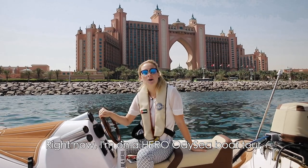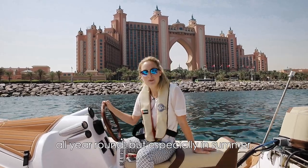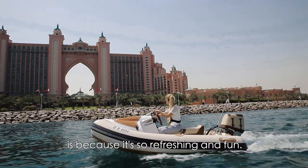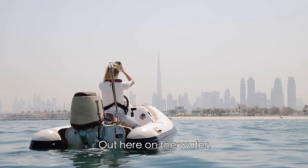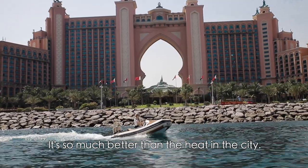Right now I'm on a Hero Odyssey Boat Tour. I love this activity so much all year around, but especially in summer. The reason why I love this activity so much is because it's so refreshing and fun. Out here on the water, it's so much cooler due to the ocean breeze — so much better than the heat in the city.